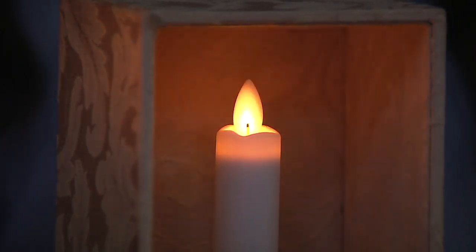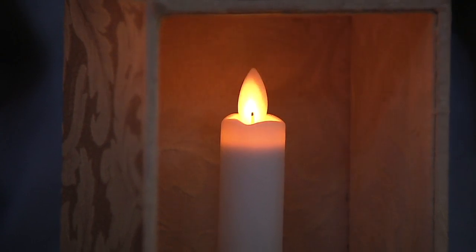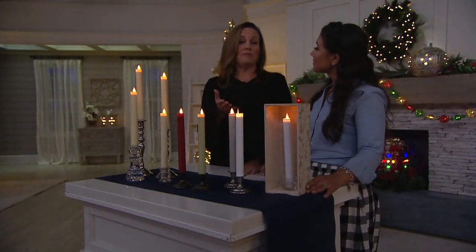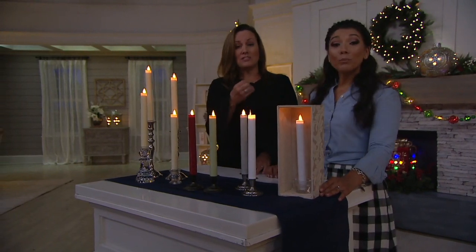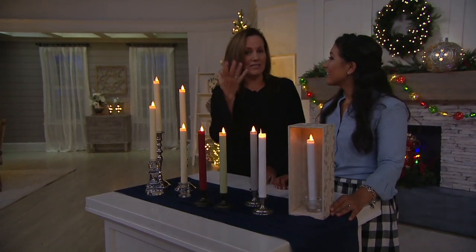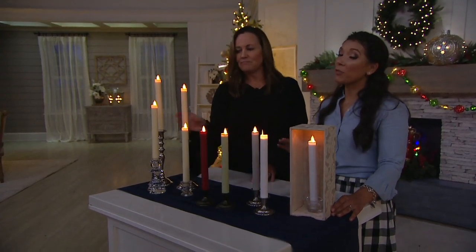It really looks like this is a lit taper. No worries if this were to fall over on your table — you have the peace of mind. And you could even put these in a north-facing window. They won't melt. Obviously if they're in a south-facing window there would be too much sun, because they are made of wax.